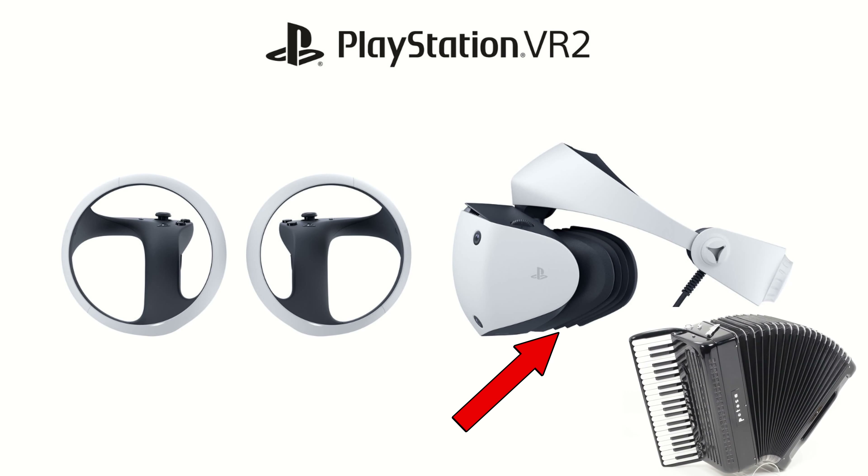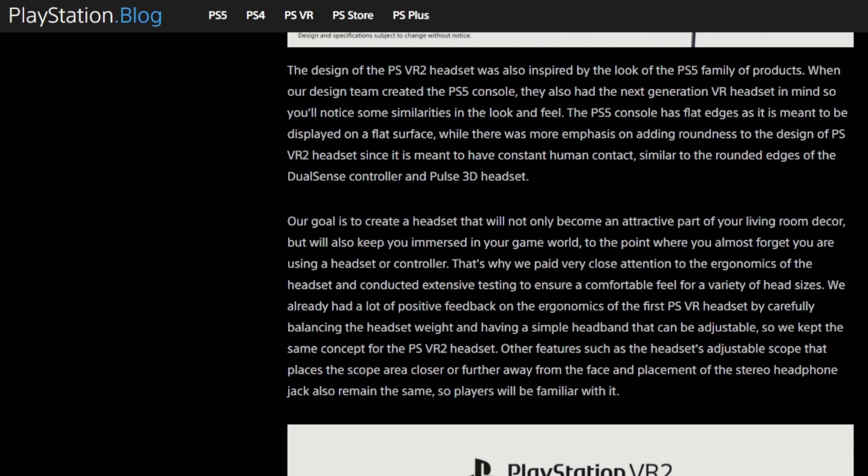It almost looks like an accordion design where, as you push it closer, that padding will come in. I'm kind of hoping they stick with the original rubber-type padding they used on the original PSVR because I really liked that — it felt good. It didn't hold sweat, and a lot of other headsets since then have had problems getting good padding that doesn't cause irritation to the face, which the original PSVR did not have.